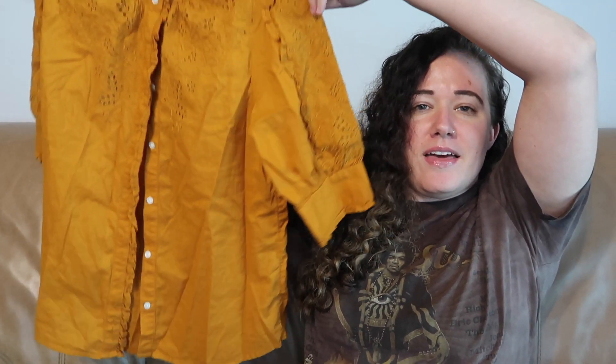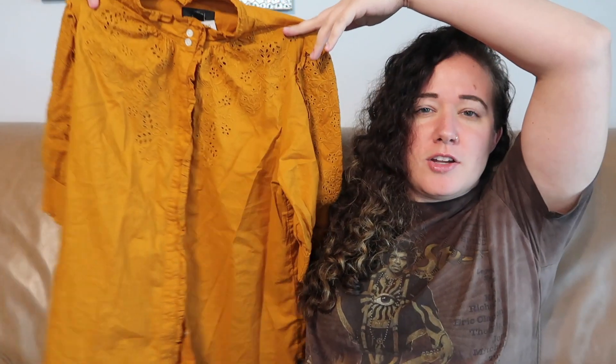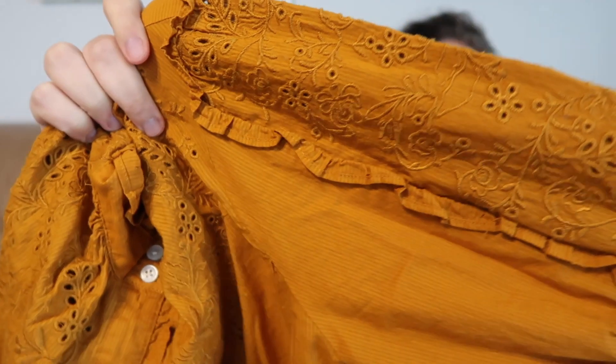This is a perfect example of a fall piece. It's J.Crew, which I hardly ever pick up — size small, from fall of 2019, so semi-recent. I don't go further back than 2018. It has this nice embroidered detail on the sleeves and it's a very rusty mustard color, so perfect for the season.